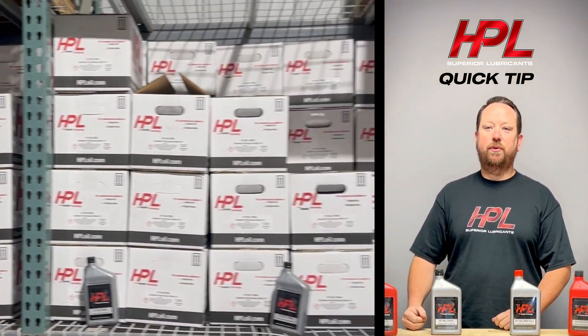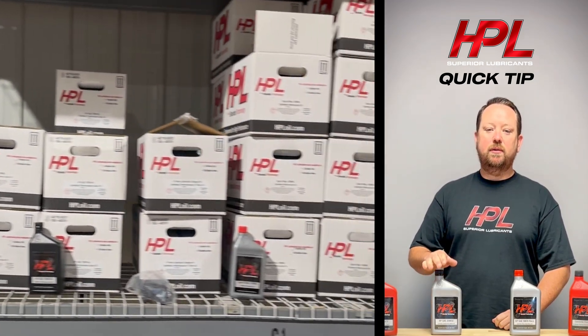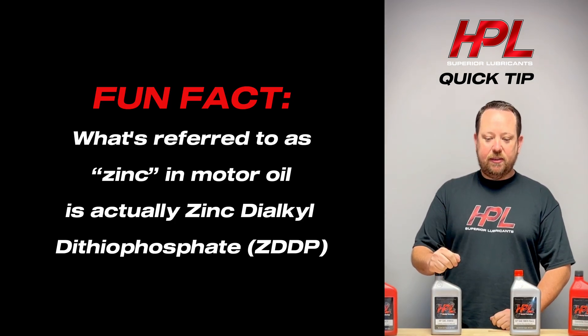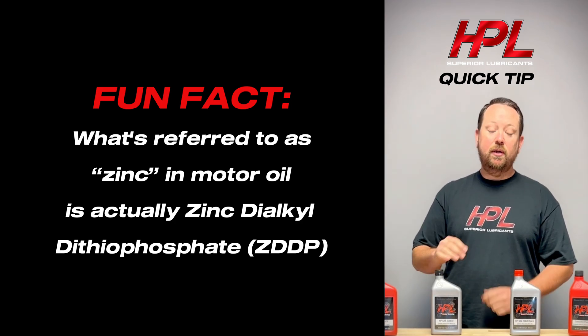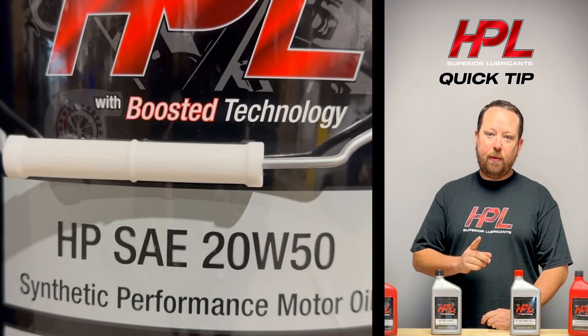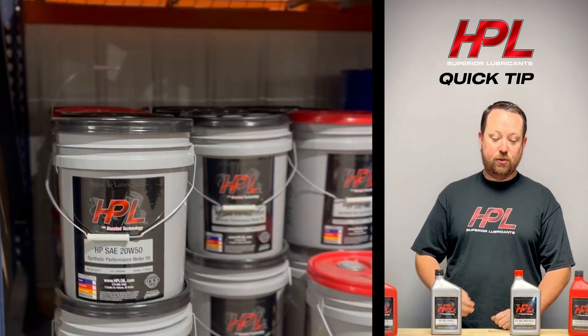Zinc, or ZDDP, is a phenomenal anti-wear additive, and a lot of times the higher the zinc content in oil, effectively the better the anti-wear. However, it doesn't mean that zinc is the be-all end-all for anti-wear. There are forms of molybdenum that actually, when used in conjunction with zinc, yield a much higher anti-wear capability.